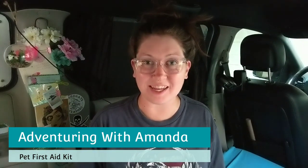Welcome back to Adventuring with Amanda. In this video we're talking about pet first aid and what you should include in your pet first aid kit. I am actually certified in pet CPR — I first became certified back in 2014 — and I've also had two extremely severe medical emergencies with Winston, so I speak from experience.